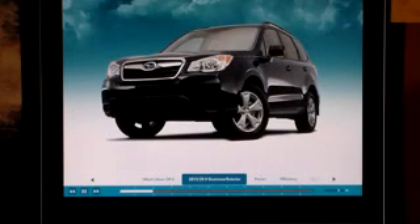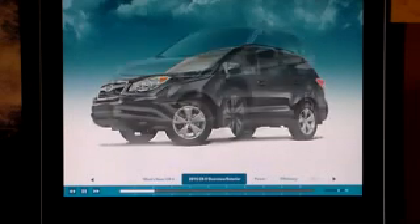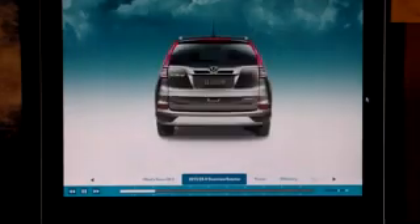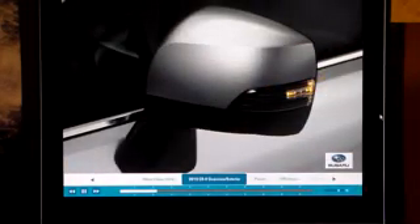Last year, Forester's exterior styling was spruced up for a more contemporary look, but it still doesn't measure up to the 2015 CR-V's more flowing yet aggressive front lines and purposeful upscale rear design. CR-V's new Touring trim has side mirrors with integrated turn indicators, matching this feature on the Forester's Touring trims.